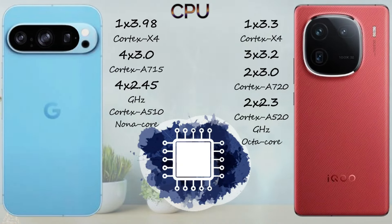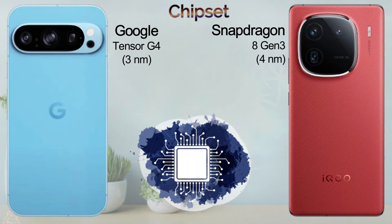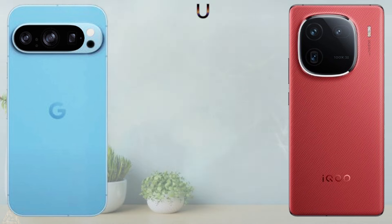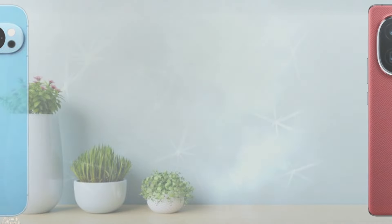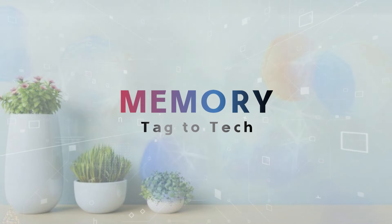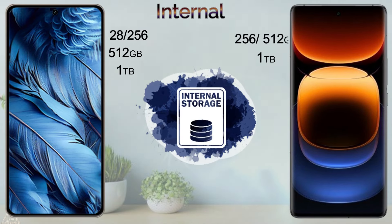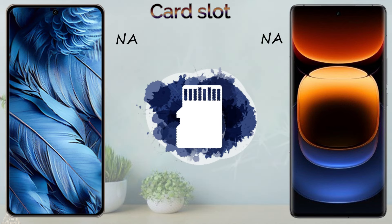Battery: the Vivo iQOO 12 Pro comes with a 5100mAh battery and 120W fast charging. The Google Pixel 9 Pro comes with 30W fast charging and 23W wireless charging, while the Vivo iQOO 12 Pro supports 50W wireless charging. Both support 5G networks. Final score: Google Pixel 9 Pro scores 23 points, Vivo iQOO 12 Pro scores 20 points.